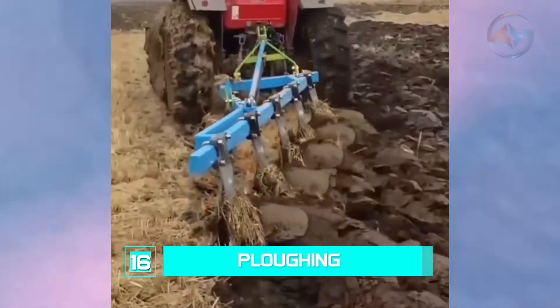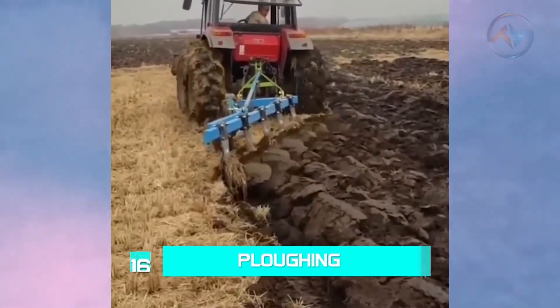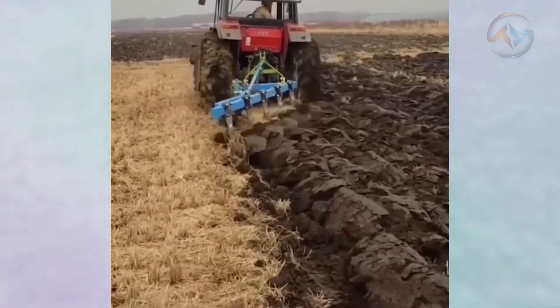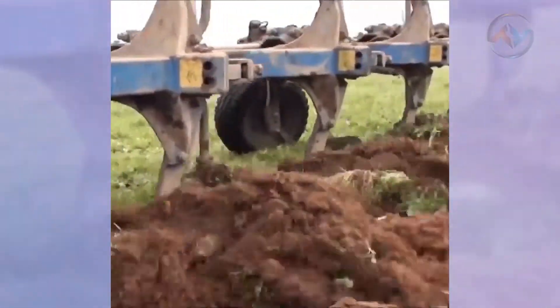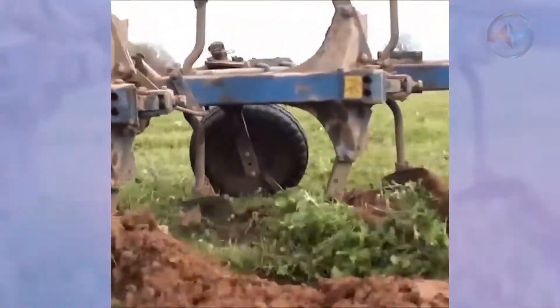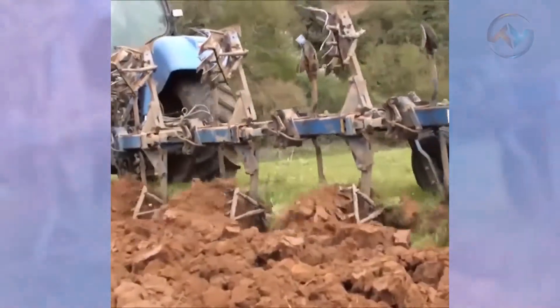Number 16: Plowing. Plowing is the process of breaking and loosening the soil and turning it over for uprooting weed and aerating the soil. This vital process is done using a plow and skilled workers — in this case, drivers. The process may appear easy, but it's no walk in the park without the required skill set.